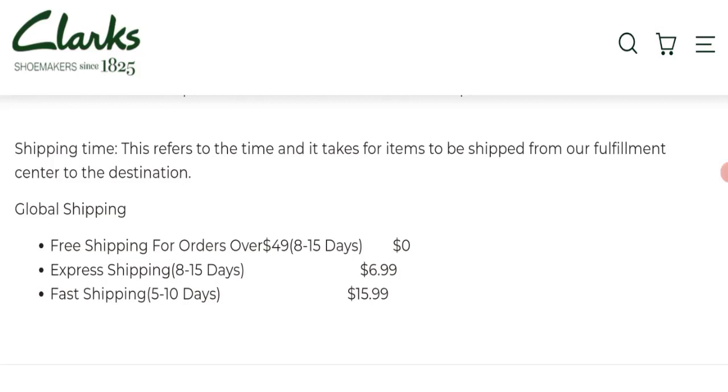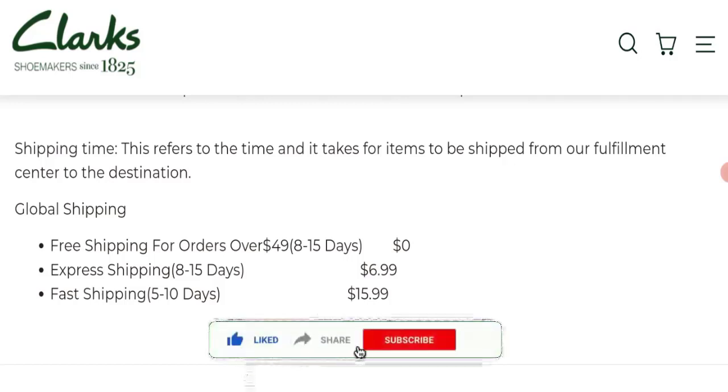Regarding shipping information: free shipping is available for orders over $49, which takes 8 to 15 days. Express shipping also takes 8 to 15 days, and fast shipping takes 5 to 10 days.